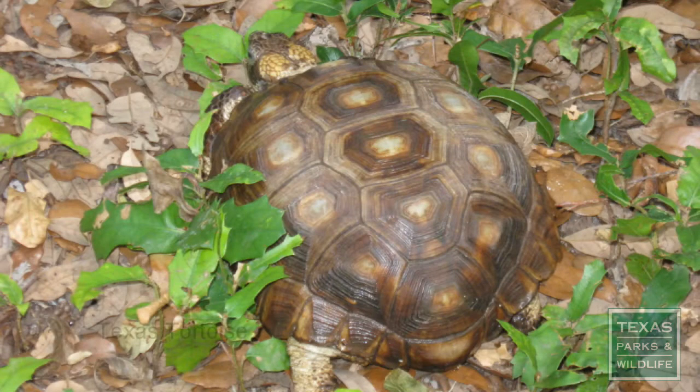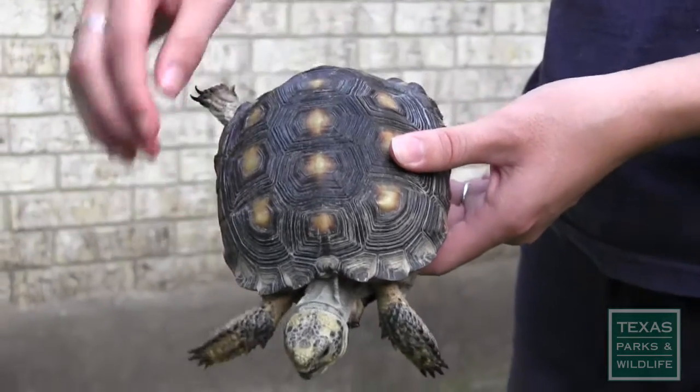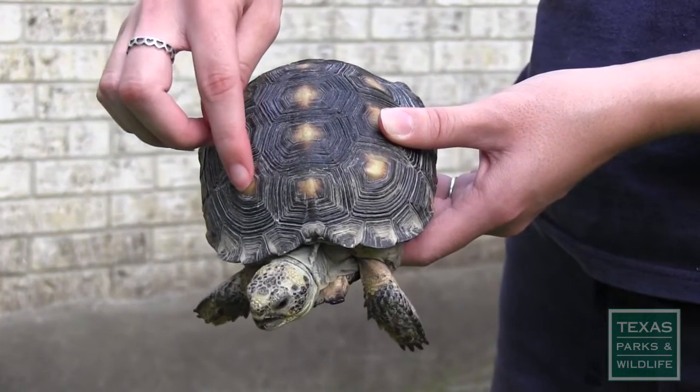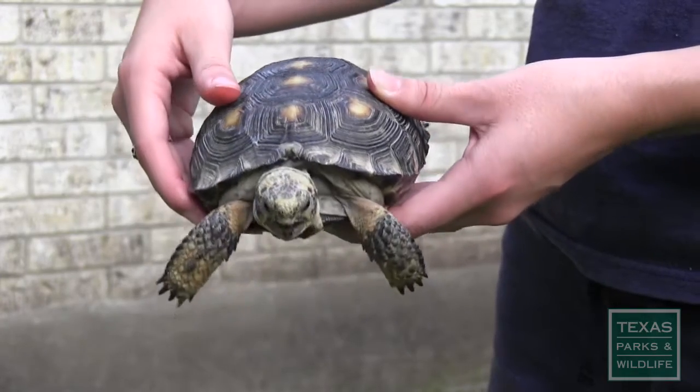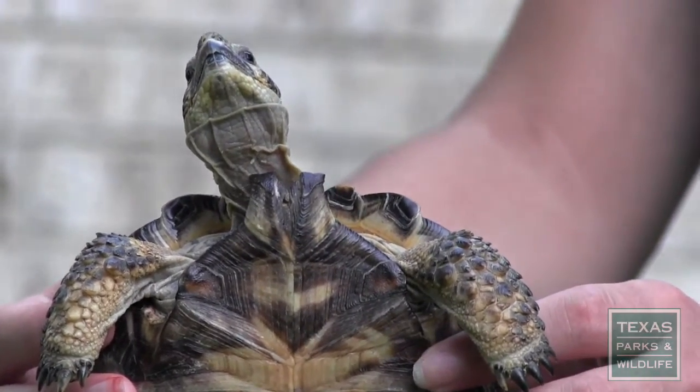It is important to distinguish these tortoises from other turtles found throughout the state. Texas tortoises are usually less than eight and a half inches long. They have two characteristic features that set them apart: yellow-orange accents on the plates of the upper shell, and a distinct elongated guler plate that is forked and can be seen just beneath the head on the lower shell.